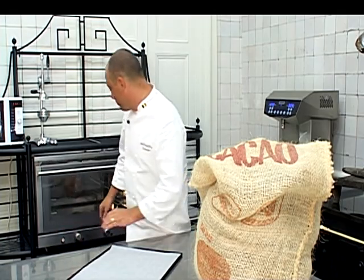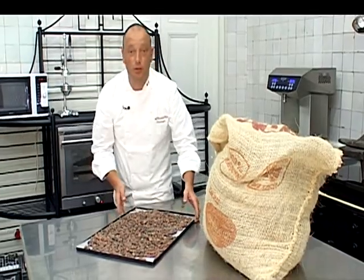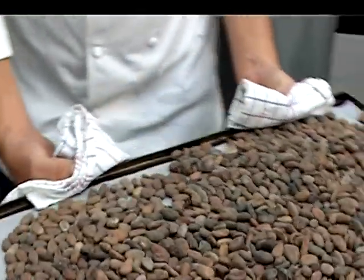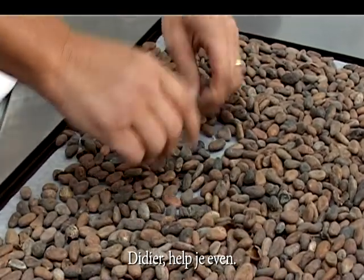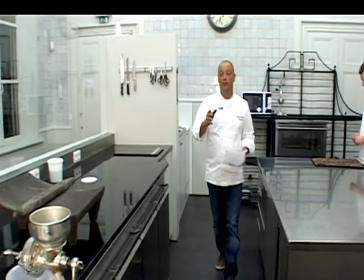De cacaoboontjes zijn toegekomen hier in mijn atelier, maar eigenlijk zijn ze nog smaakloos. Nu gaan we ze roosteren — we voorverwarmen onze oven op 160 graden. Onze oven heeft 160 graden, nu gaan ze een 20, 25 minuutjes in de oven. Onze nootjes zijn klaar en nu de nootjes pellen. Het ruikt heel duidelijk dat het aroma van cacao nu helemaal vrijkomt. In Europa worden deze pelletjes op de mest opgegooid of verwerkt in dierenvoeding, en in Mexico maken ze hier heerlijke chocoladesigaartjes mee. Onze boontjes zijn gepeld en nu gaan we ze fijnmalen.